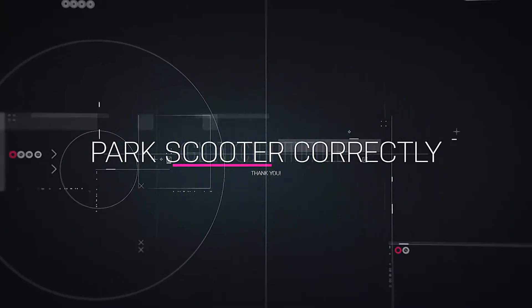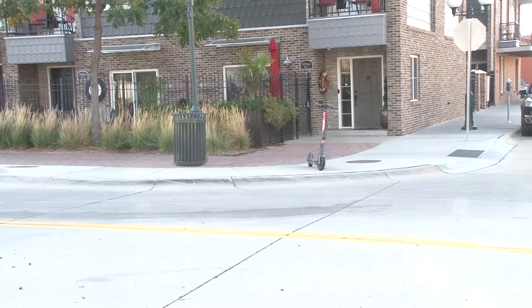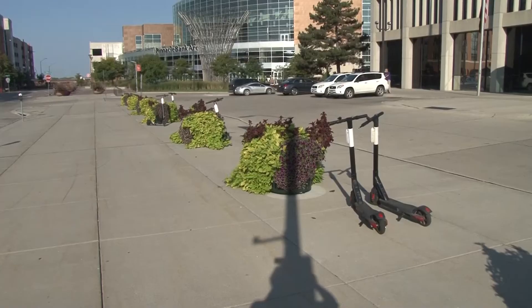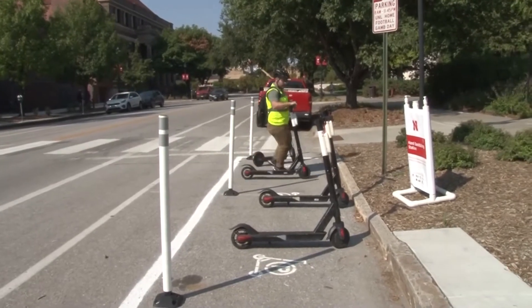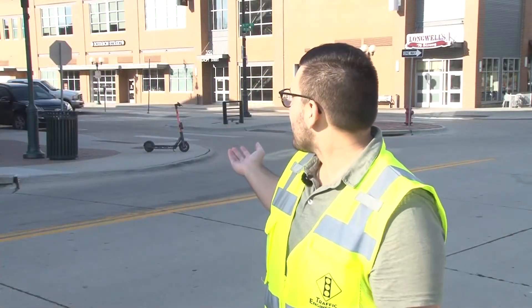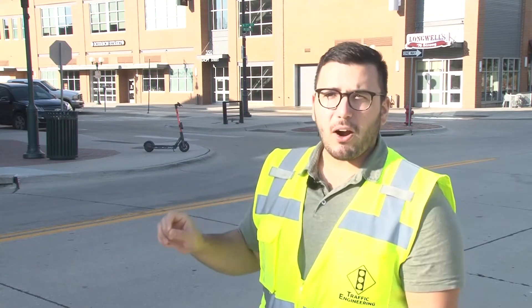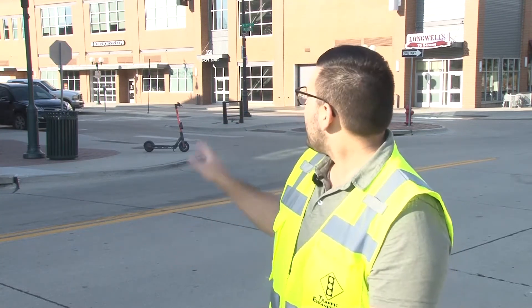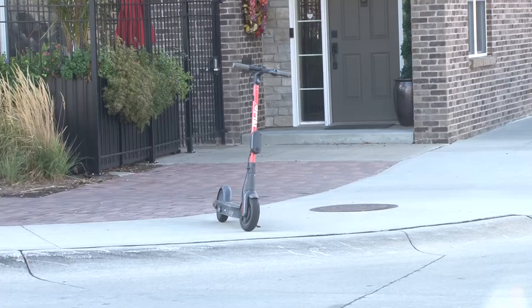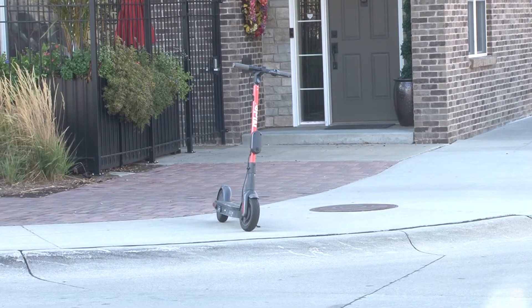Number five, park your scooter along the sidewalk. Make sure to leave room for pedestrians. You can also park next to street furniture like bike racks, flower pots, and trash cans, or in designated scooter parking locations like this. Right behind me, we have a spin scooter that is perfectly parked along the city right-of-way. It's near a trash can, it's away from a ramp, and there's plenty of room for pedestrians to walk along.